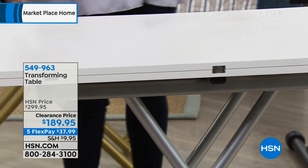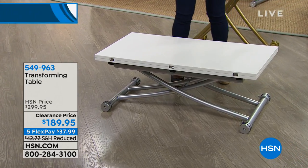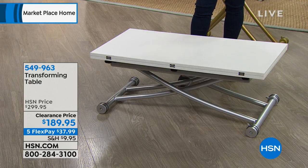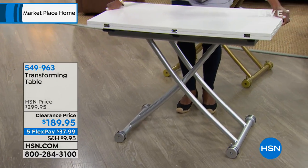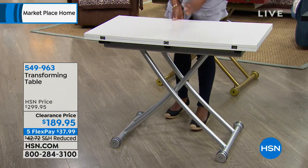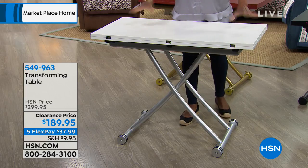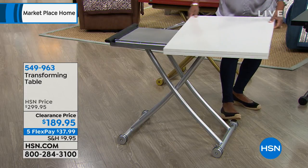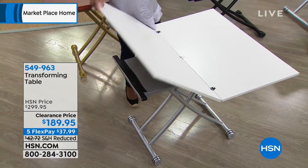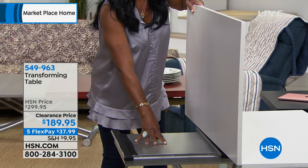We call it the transforming table because it transforms into just about anything you need — except a car! It goes all different heights. Here it is at the tall height, but I can bring it down to a narrow coffee table — just the right size, 39 and a half by 23 inches. It's a good-looking coffee table, solid, a wonderful well-made piece of furniture. You can actually lift this up — it has the lifting mechanism, the X metal mechanism. Now it's a raised coffee table so you can eat off it on the couch.